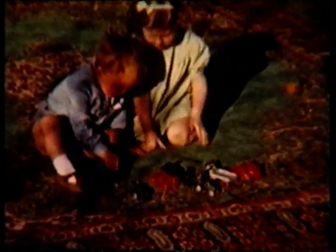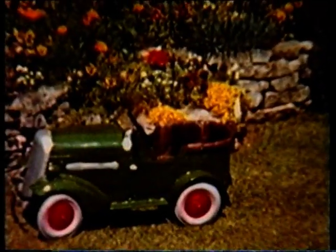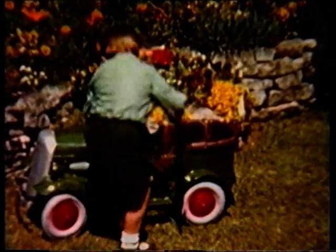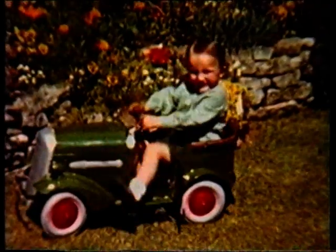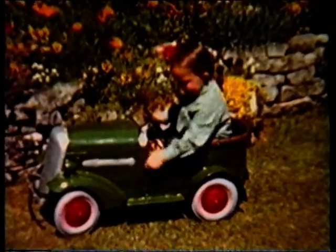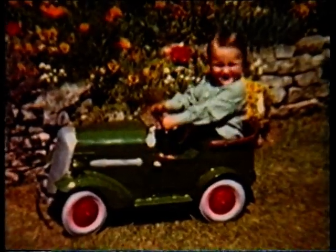Peter Underwood's enthusiasm for cars started in the garden with Dinky Toys when he was very young. On June the 15th, 1945, he graduated with this birthday present from Mum and Dad — his first motor, well, pedals anyway. Later, it wouldn't be just any car, but Vauxhalls that would become a lifelong passion.